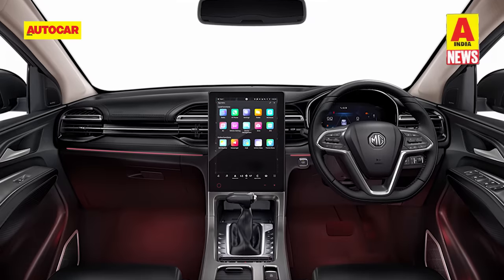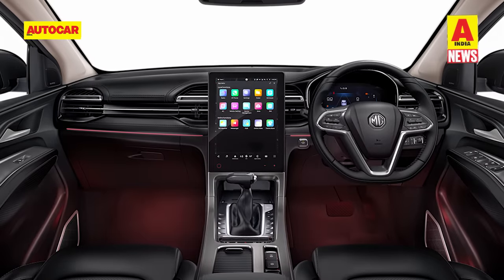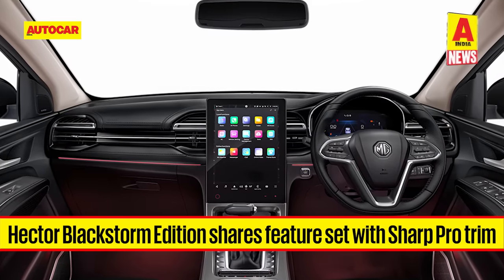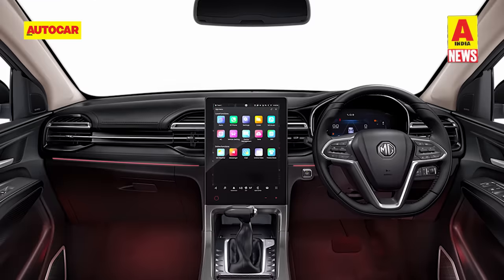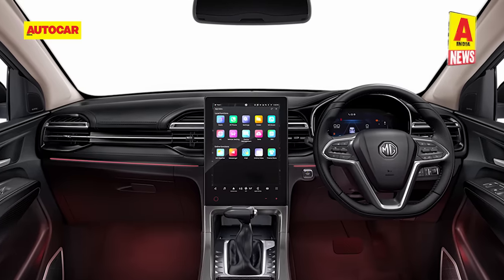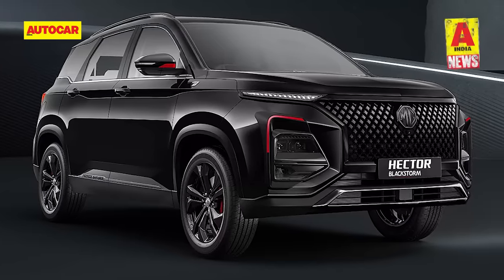On the inside, the Hector gets an all-black treatment with gunmetal accents on the center console, AC vents, door trims and the steering wheel. The seats also get blacked-out leather upholstery with Blackstorm embossed on the front headrest. The Blackstorm Edition is based on the Hector's Sharp Pro trim, meaning it comes with features such as a 14-inch portrait-oriented touchscreen, panoramic sunroof, digital driver's display, LED projector headlamps, LED connected tail lamps, wireless Apple CarPlay and Android Auto, a wireless phone charger, push-button start and a smart key. The Blackstorm Edition can be had in 5-, 6- or 7-seater configuration, but the petrol-manual powertrain misses out on this edition.